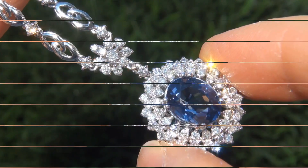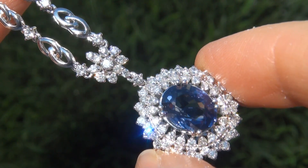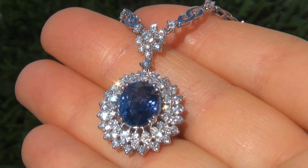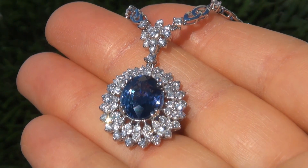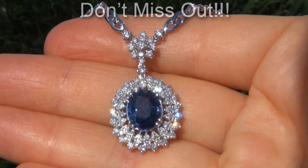Blue sapphires of this caliber are considered among the rarest of precious gemstones. Even more rare is to have the near flawless clarity, the big size, and the most sought after rich vivid color. It is the biggest, best, and only one you'll find auctioned at $1 no reserve. This is the real deal, so don't miss out on your chance to own this prized estate treasure.